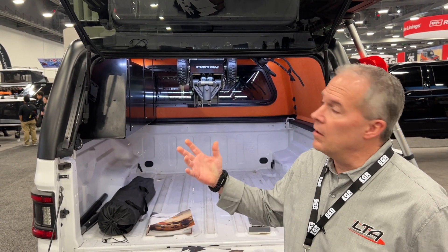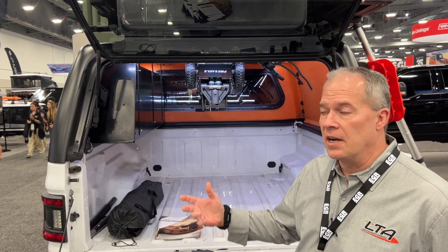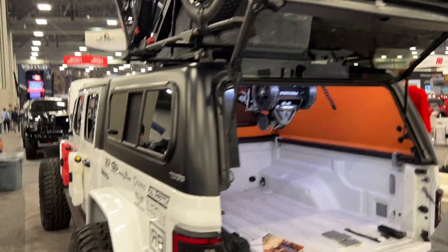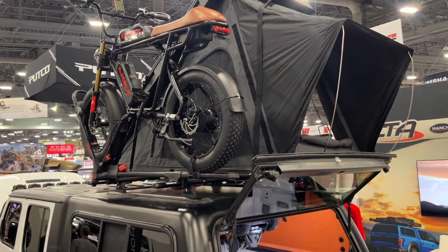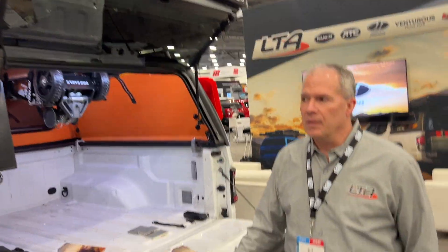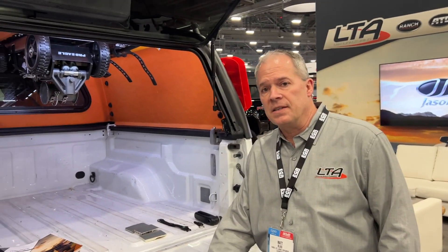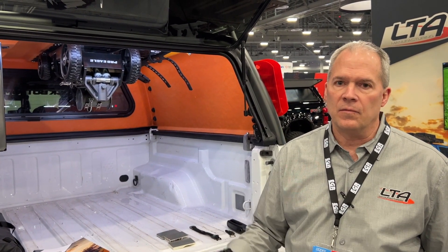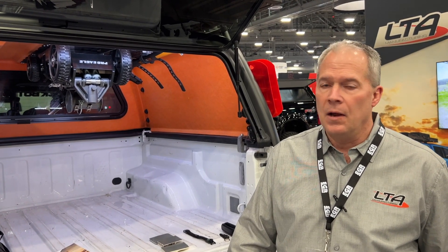That's all the capacity you need for your gear, your bikes, your tents, racks, plus a couple of people up there when you're camping. It's a 1500 pound static weight capacity and also has a 750 pound dynamic weight capacity — so driving down the road, rocks, dips, things like that, we've got you covered.